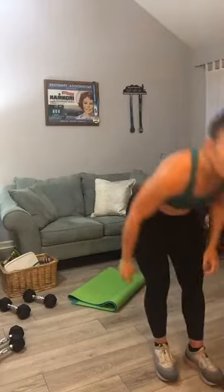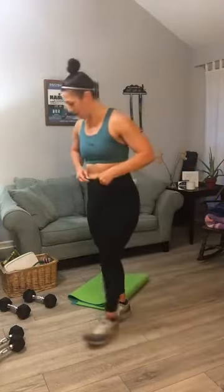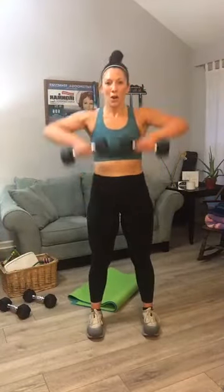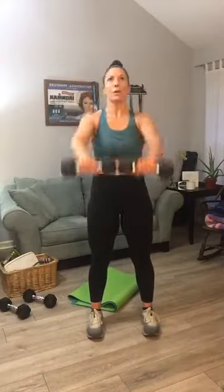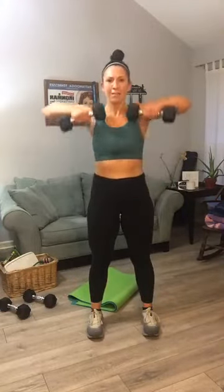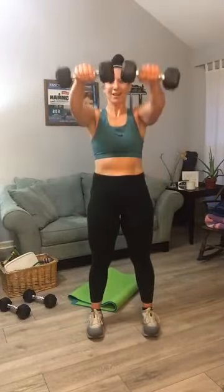Set it to the side — front row front raise this round, we're going to go for eight and eight. Let's do this: one, two, front row, raise, three, four, five, six, seven, eight. Those are tough — go to your mat.